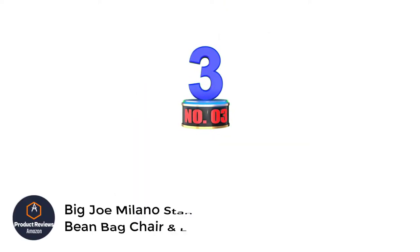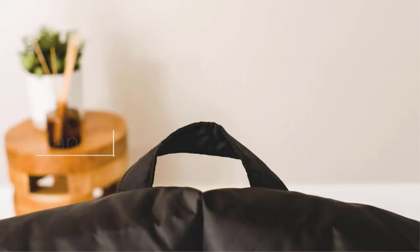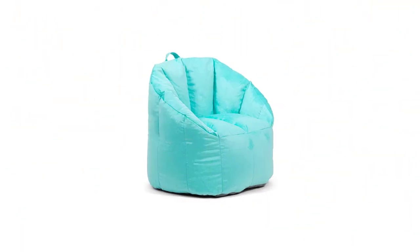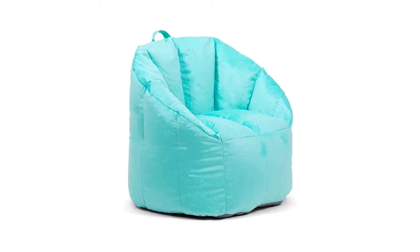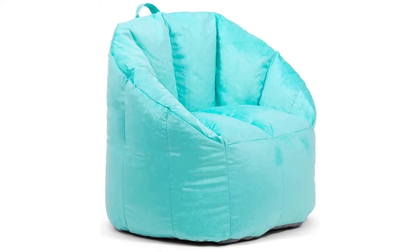Number 3: the Big Joe Milano Standard Beanbag Chair and Lounge. If you're looking for a more classic beanbag chair, we recommend the Big Joe Milano, which is a bit more budget-friendly. This product has a chair-like design that makes it a comfortable spot to sit and lounge, and our testers gave it a 4.5 out of 5 in terms of comfort. The chair is covered in smooth and durable polyester fabric, comes in a few different colors, and has a weight capacity of 200 pounds.